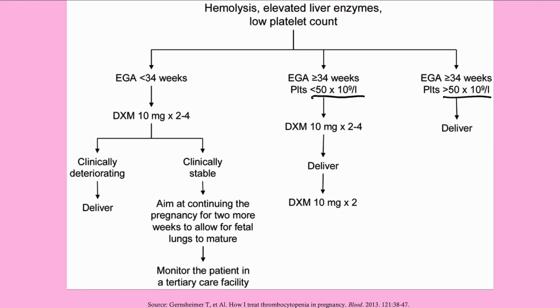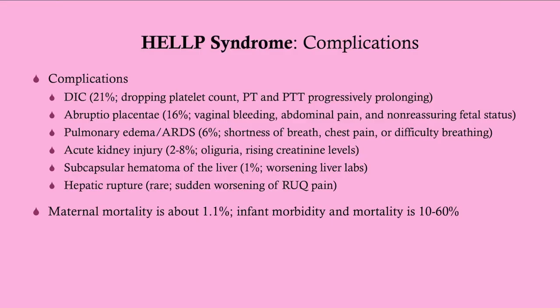Remember, after 34 weeks the fetus is well matured and risk of complications, while higher than term, is still relatively low. The big complication to watch for is DIC — keep an eye on the platelet count; if it continues to drop or PT/PTT begin to prolong, you're looking at DIC. Another complication is placental abruption — look for vaginal bleeding, abdominal pain, and non-reassuring fetal status, which would be an indication to deliver immediately.